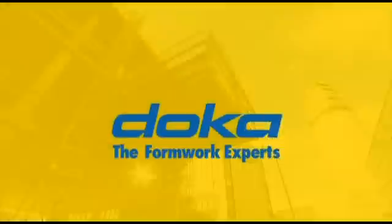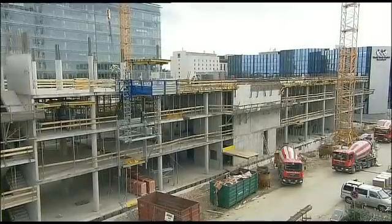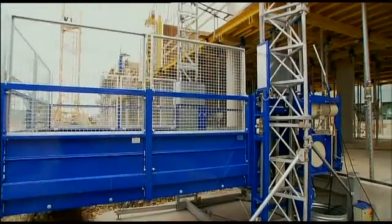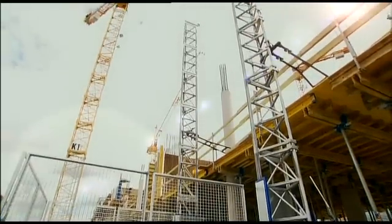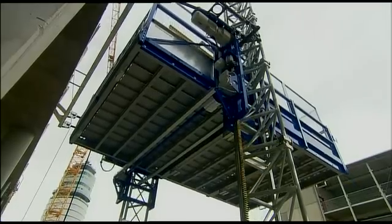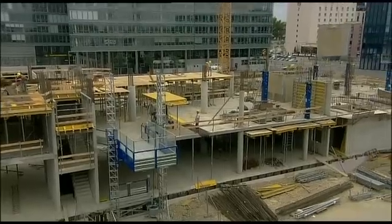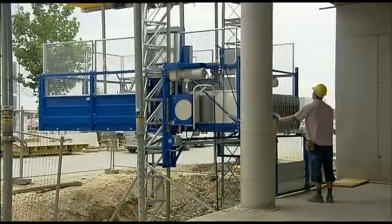Shifting DOKA table forms using the table lifting system TLS from DOKA. The system is quick to set up and get ready for operation. Used as a ground-mounted system, the TLS can negotiate heights of up to 40 meters. This means that the table forms can also be raised over several stories, and with complete flexibility, as the system is quick to adjust to any story height.